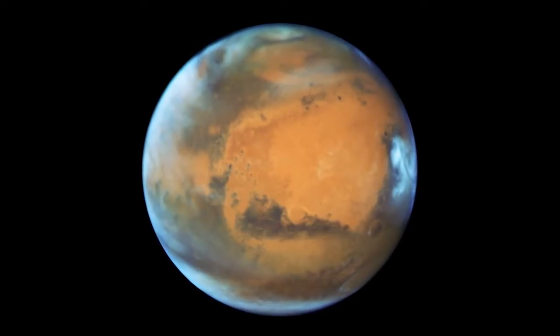So the next time you go out and look at the night sky, just remember, Hubble's got you covered — for the solar system and beyond.